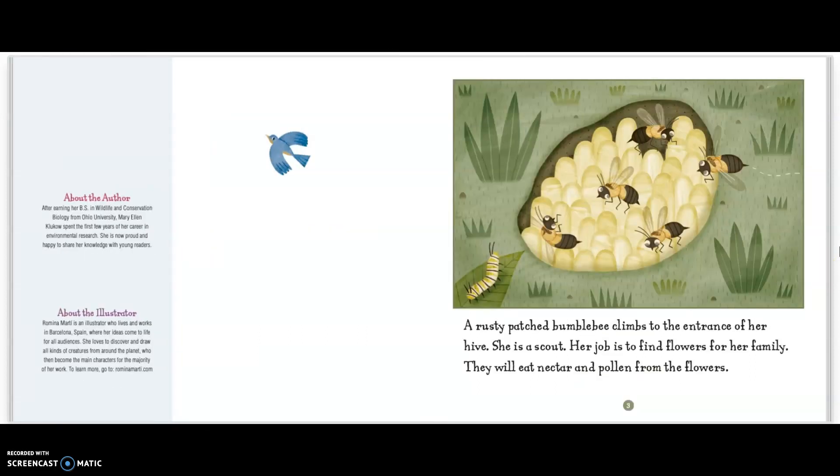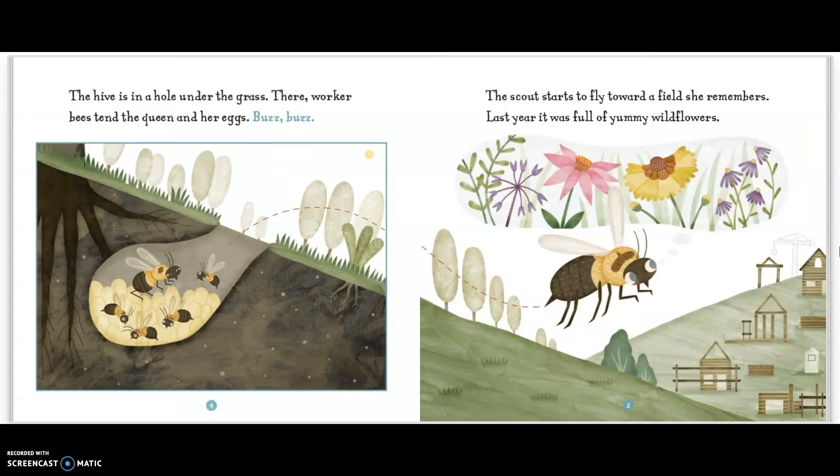A rusty patched bumblebee climbs to the entrance of her hive. She is a scout. Her job is to find flowers for her family. They will eat nectar and pollen from the flowers. The hive is in a hole under the grass. There, worker bees tend to keep the queen and her eggs. Buzz, buzz! The scout starts to fly toward a field she remembers.